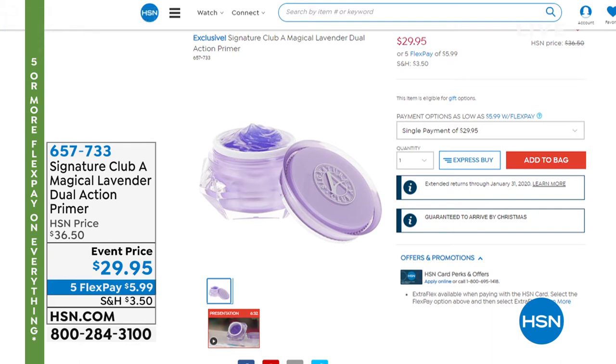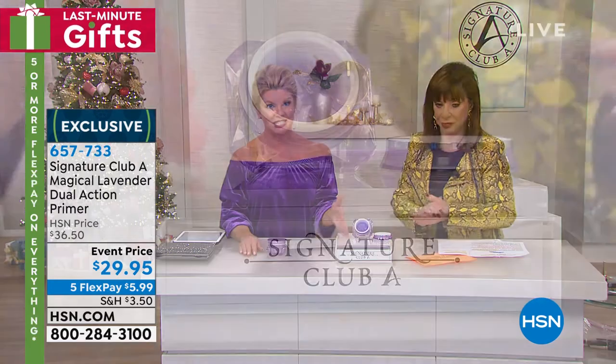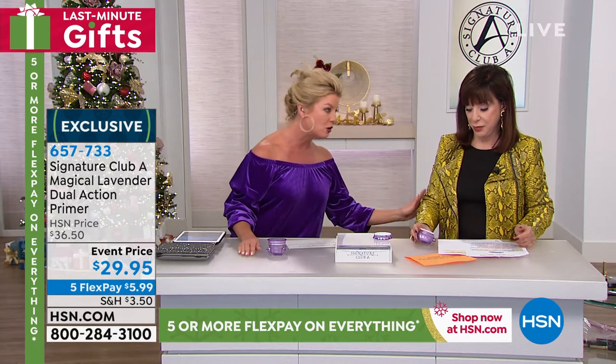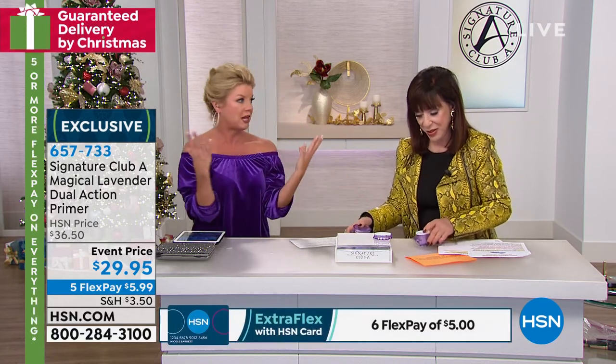Have you ever used something that fills, lines, and primes instantly? There's nothing like it — it gives a true glass finish. Once you put it on, you'll be completely sold. Over 14,000 have been sold here at HSN. We brought it back for the holiday at a very special event price of $29.95 with five flex payments — we've never offered five flex payments before. No auto ship. A little bit goes a long way, and it fills in wrinkles leaving a beautiful glass finish like a perfect canvas every single time.